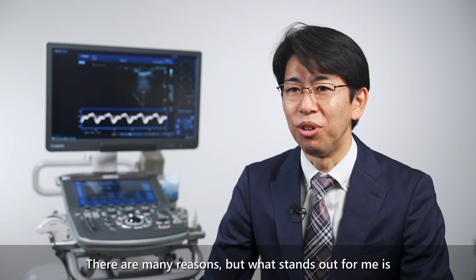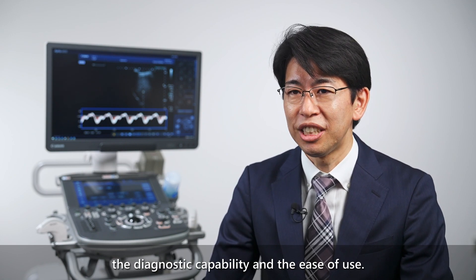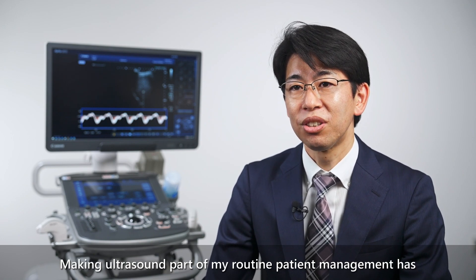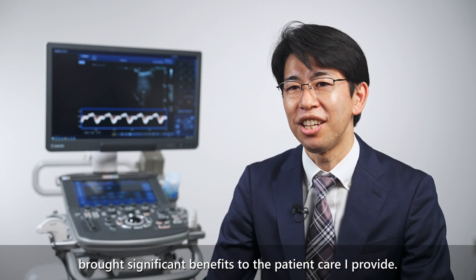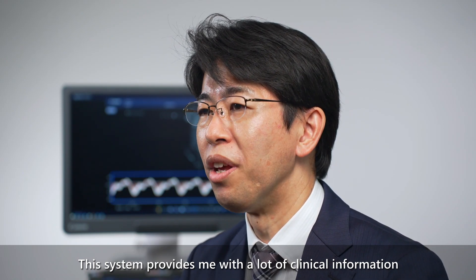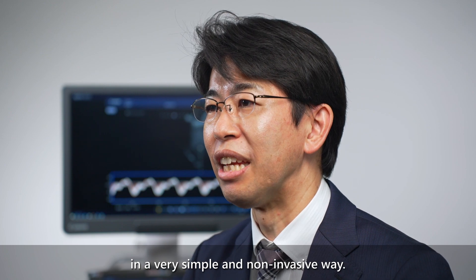I confidently recommend the Aprio i3s for gastroenterology. There are many reasons, but what stands out for me is the diagnostic capability and the ease of use. Making ultrasound part of my routine patient management has brought significant benefits to the patient care I provide. This system provides me with a lot of clinical information in a very simple and non-invasive way.